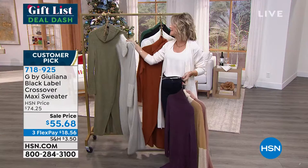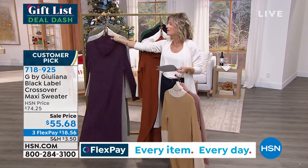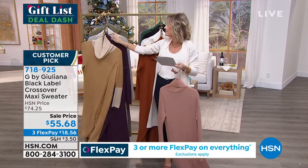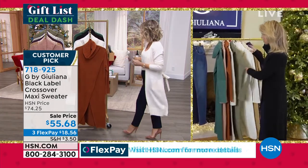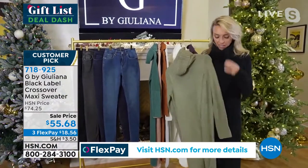So $55.68. I remember when you did this in a tank and it sold out — you've done this so often. Everybody loves this diagonal cut. It's just so flattering on the body. It's that sort of sweater that you wear and your friends are like, oh my gosh, where did you get that?